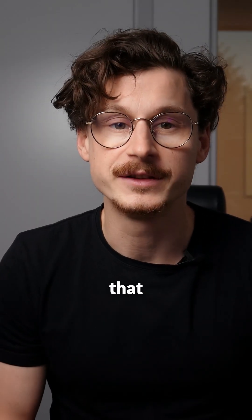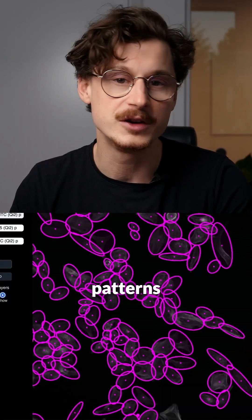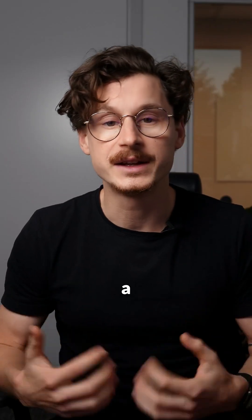Smart microscopy changes things. It's a game-changing technology that doesn't just take pictures, but actually thinks. It identifies patterns, zooms in on critical data, and gives you results in real time. No more staring at slides, no more trial and error. You can get your data in a data-driven way instead of relying on your human senses to think you're getting good data.